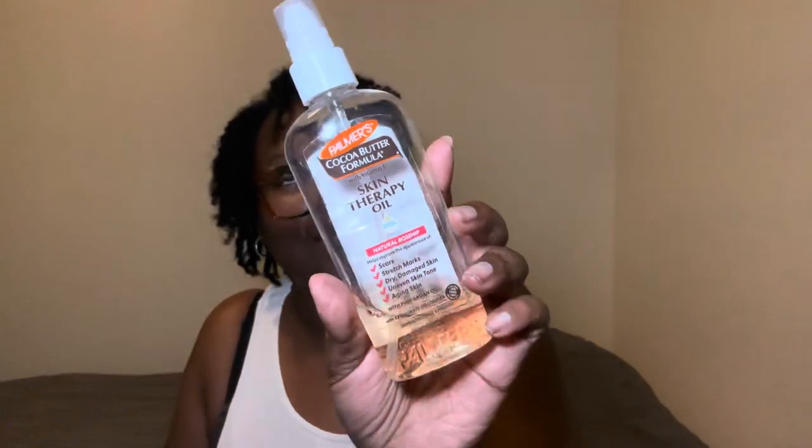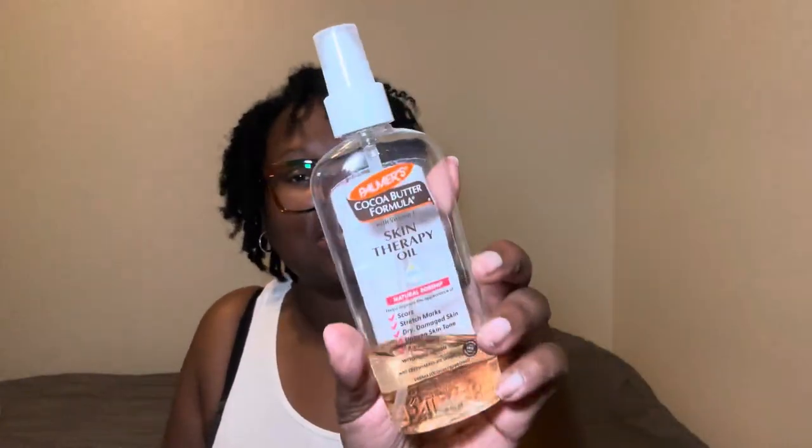So once we're stepping out of the shower, boo, you already know we gotta dab, dab, dab. And then I'm gonna go in with my Palmer's Cocoa Butter Formula Skin Therapy Oil because, baby, we gotta use this thing up. I use this thing right on up and it's a really pretty good oil.